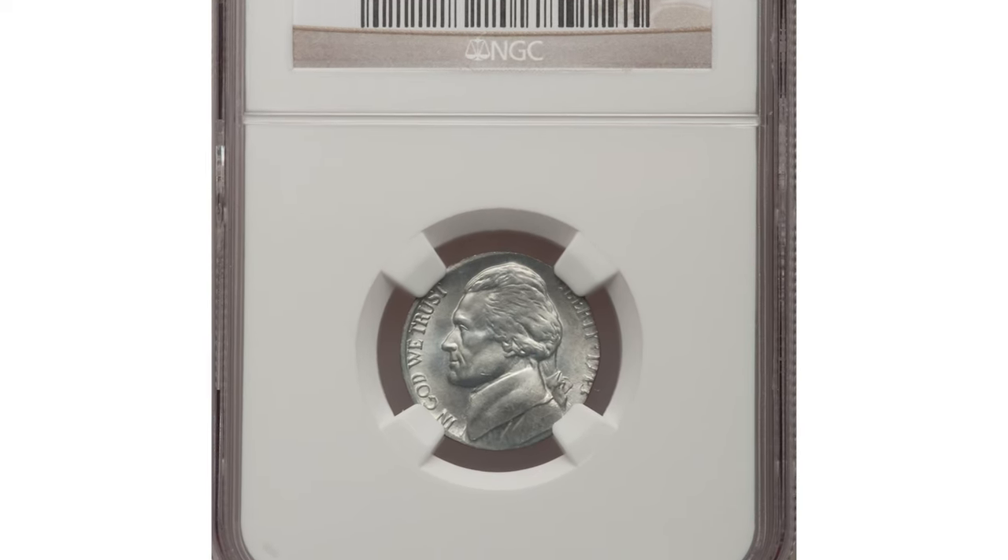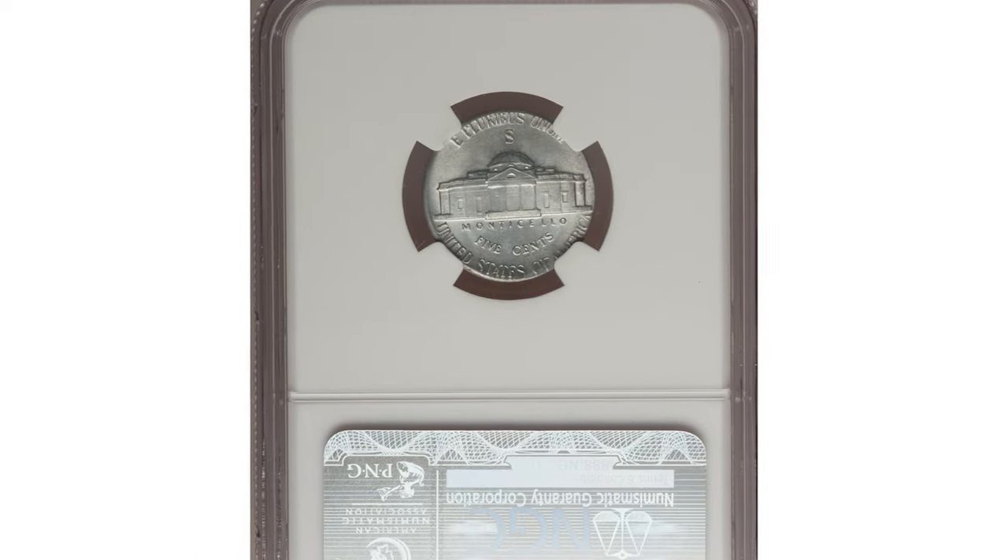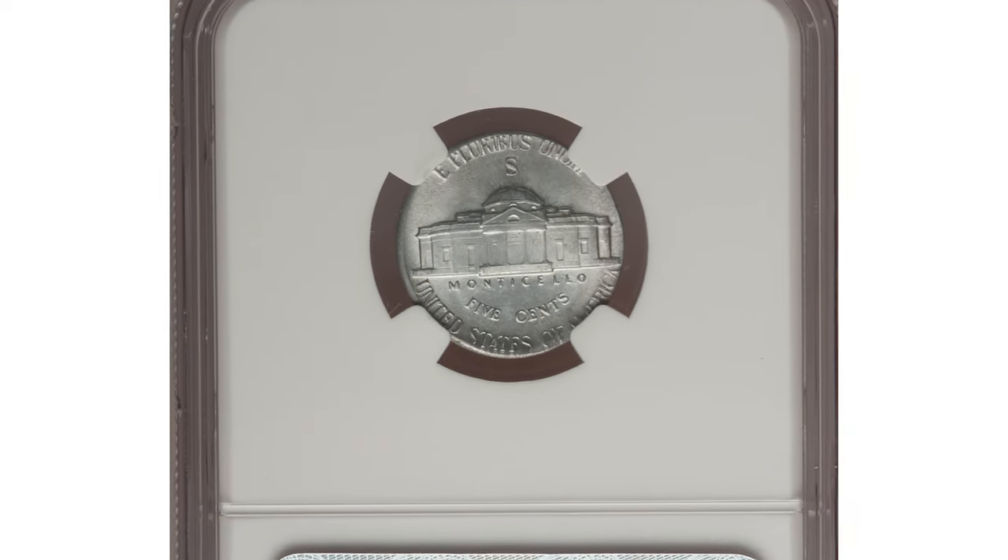Hey coin collectors, this is a 1943-S Jefferson nickel struck on a steel cent planchette — a well-known wrong planchette error.